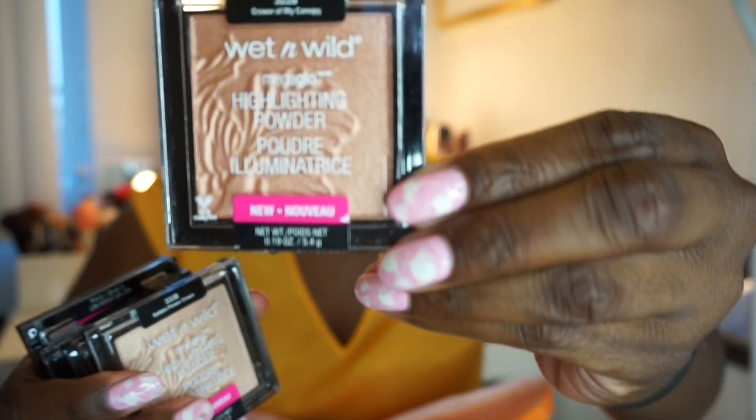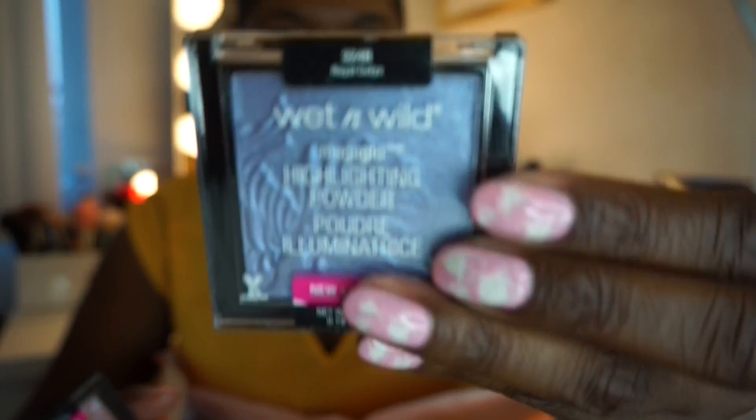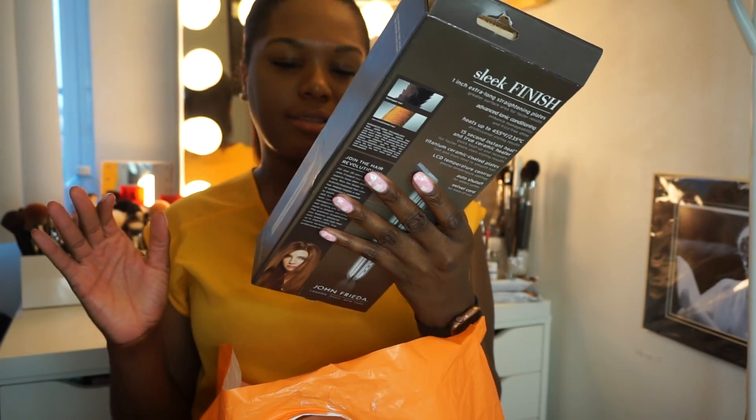Next I got the new Wet n Wild highlighter. There are six different shades and I'm not going to swatch it yet because I'm going to do a whole video on these, plus the new collection called something like 'Mermaid.' I'll save swatching for that video, but I just wanted to let y'all know I got them. Anything new that I can get my hands on, I'm going to need it.